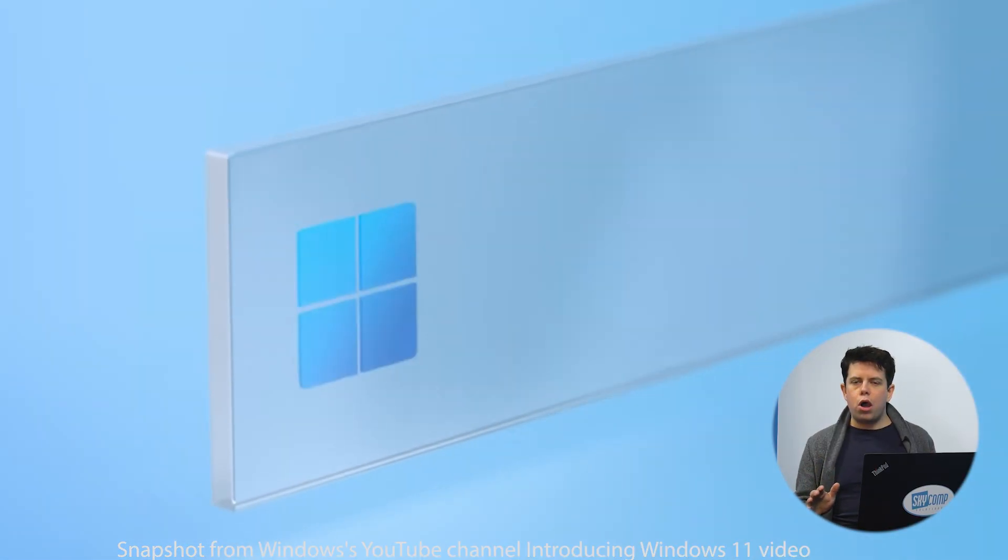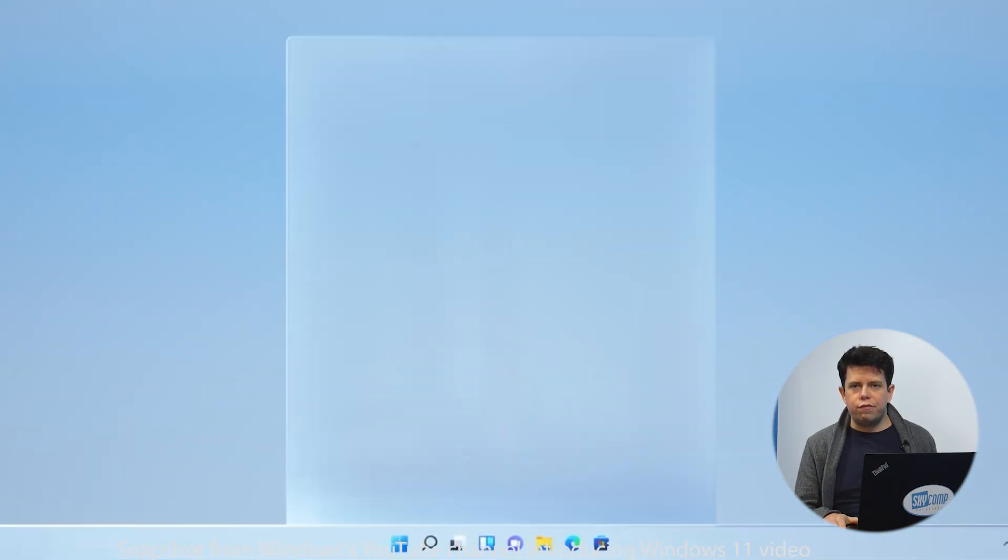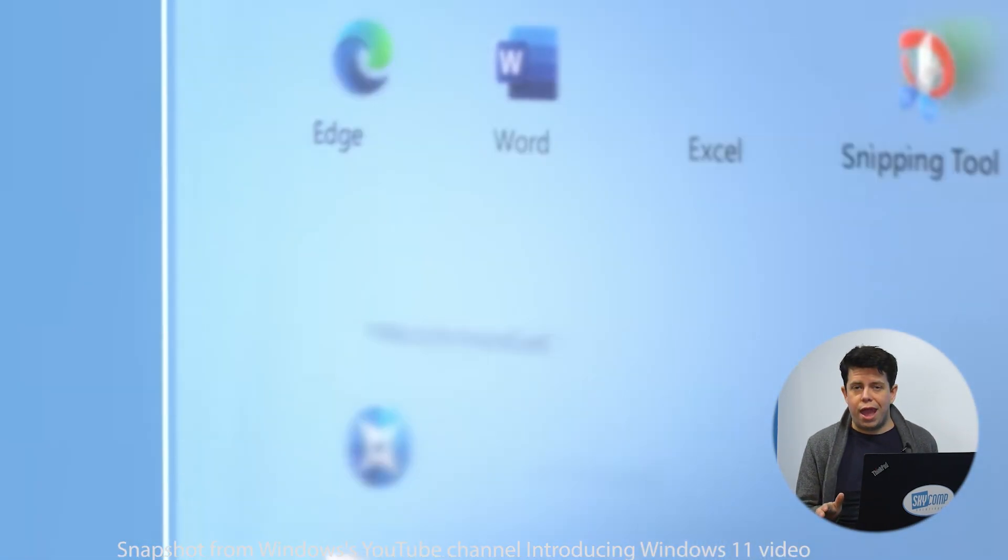Windows 11 has a clean, modern, intuitive design. There's not a lot of clutter, and recent applications and files are even easier to access than in Windows 10.